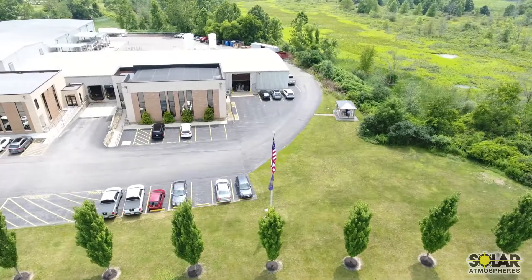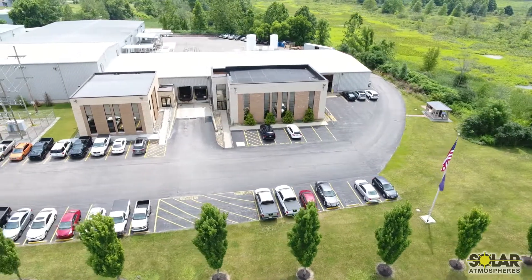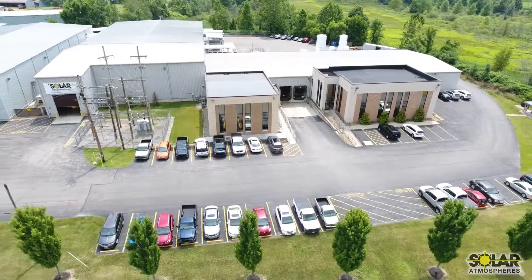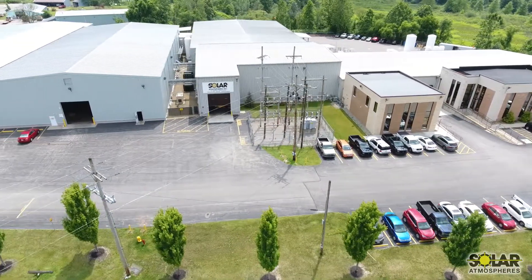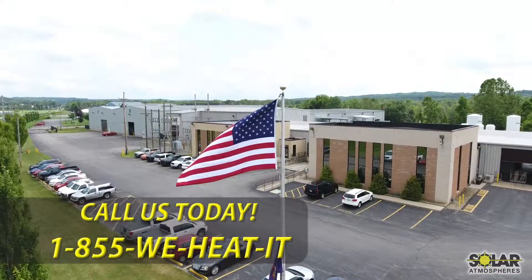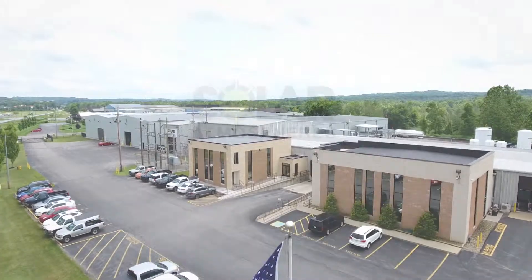This acquisition also added eight additional acres adjacent to our current campus, which will guarantee space for future growth. Whether you are a long-time customer, new customer, or considering using Solar for the first time, we appreciate your valuable time to view this video. For any questions or comments, please contact our sales team. Thank you, and have a wonderful day.